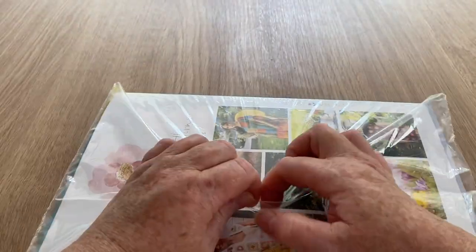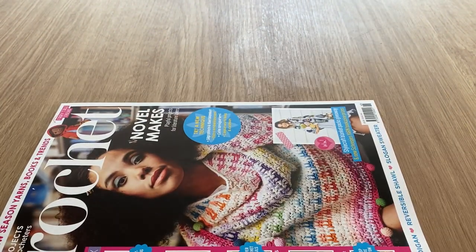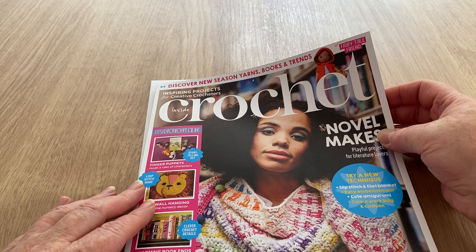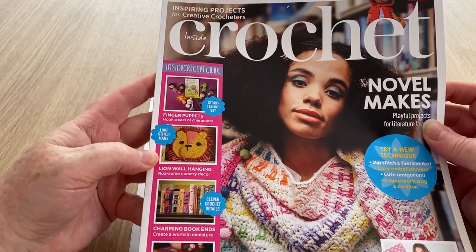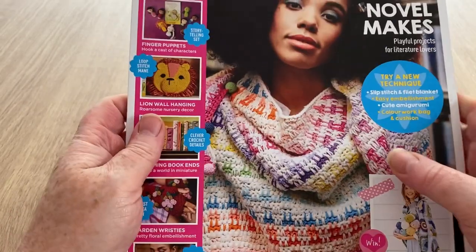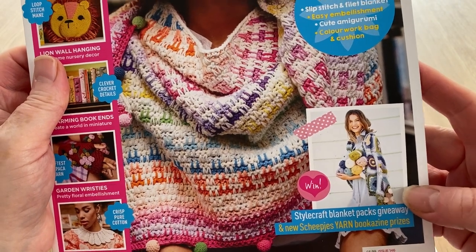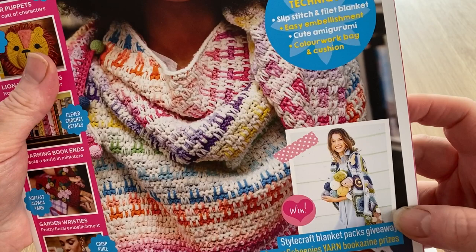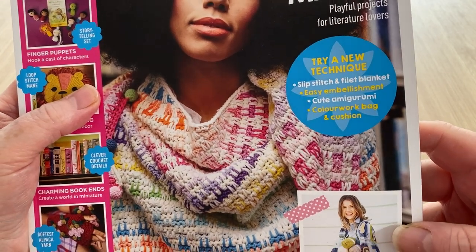So this is the new one, let's get it open and get the bits and bobs out. Nothing much to write home about on that cover. We've got 'Discover the new season yarn books and trends', 'Fairy Tale Friend' which looks like Red Riding Hood, Inside Crochet's website, a lion wool hanging, charming bookends, garden wristies, a paper sheaf collar, a throw or star craft blanket packs giveaway, a new Sheepies yarn bookazine prize, new techniques including slip stitch and filet blanket, easy embellishment, cute amigurumi, and a colorwork bag and cushion.